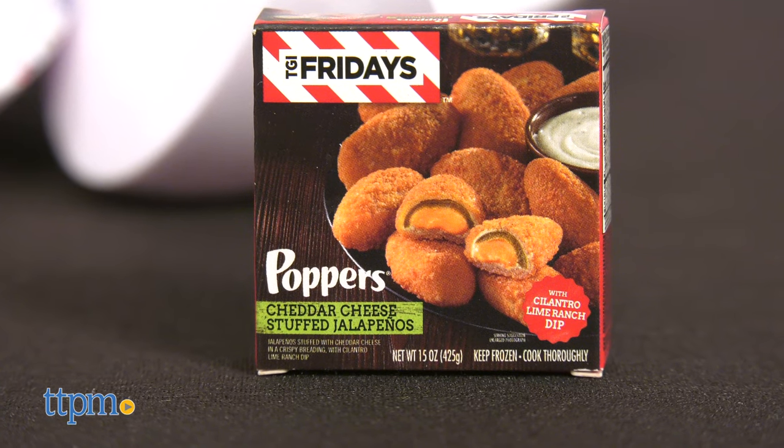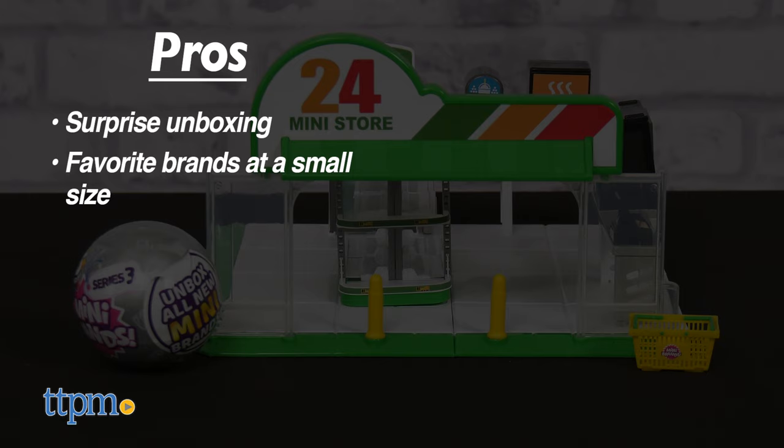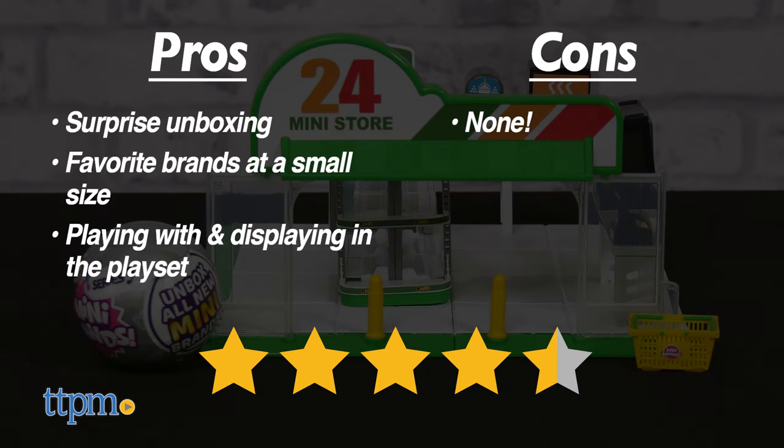Five Surprise Mini Brands are small, but their pros are big. They are the surprise unboxing, seeing favorite brands at a small size, and playing with and displaying a collection in the playset. I don't really have any cons, so I give this four and a half stars.